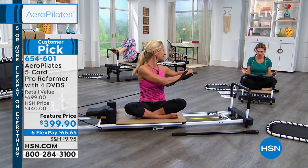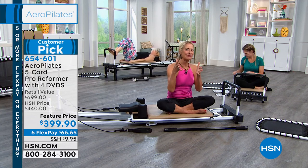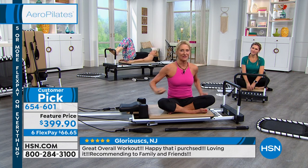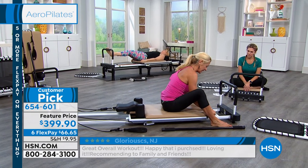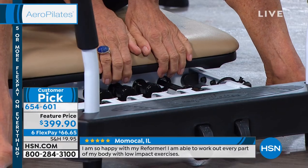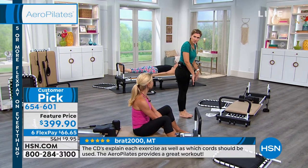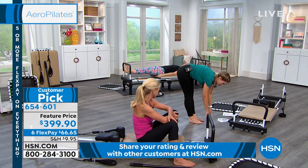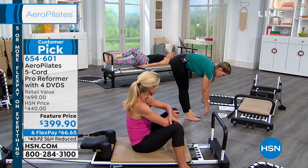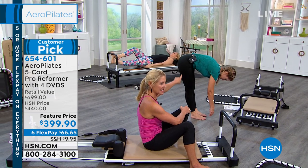Joe Pilates always said — and Marjolin is a firm believer — that flexibility is the level of your youthfulness: you're only as young as you are flexible. To demonstrate, Valerie shows her flexibility before doing the Elephant exercise. Her fingers don't quite reach the ground and her lower back feels tight. Marjolin observes the angle between upper and lower body and says to watch how it changes after just 10 reps.